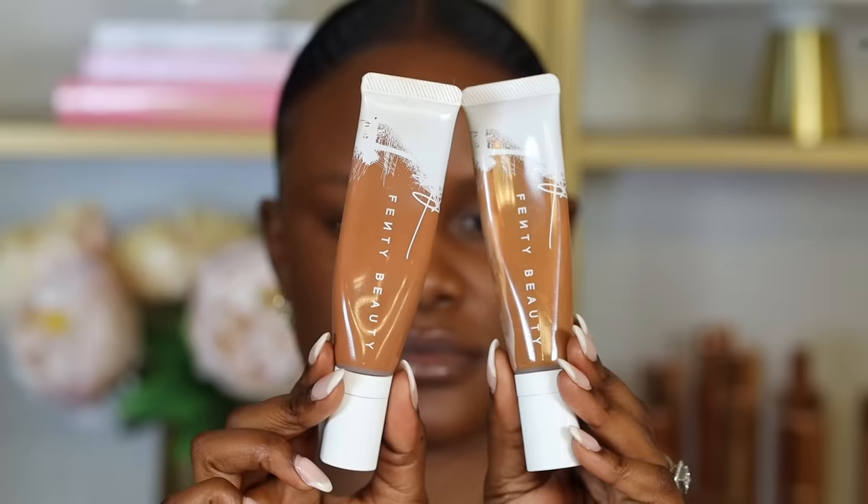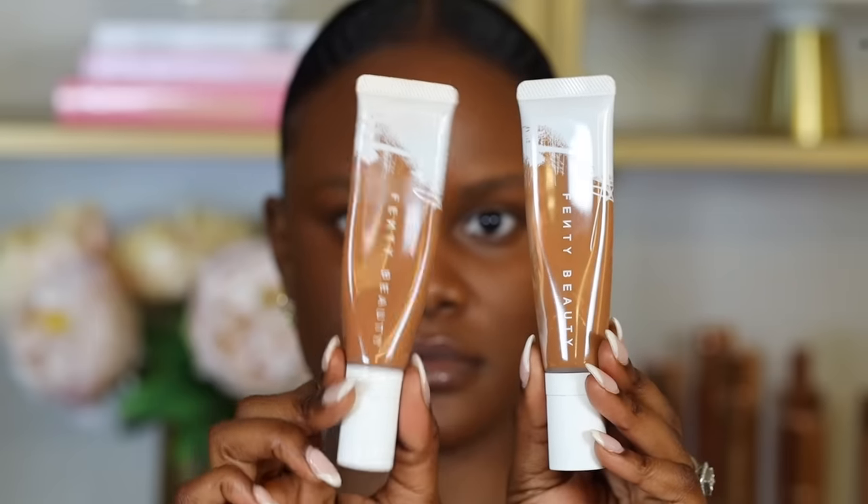We all hate concealer creasing under the eyes. When I apply foundation, I completely avoid applying it right under my eyes, because applying too much product under the eyes can cause it to crease. Not applying foundation there prevents adding that unnecessary layer of makeup under your eyes, since we're going to apply concealer there anyway.